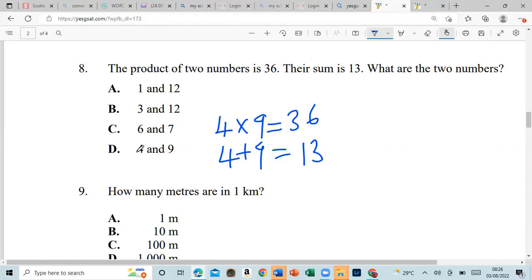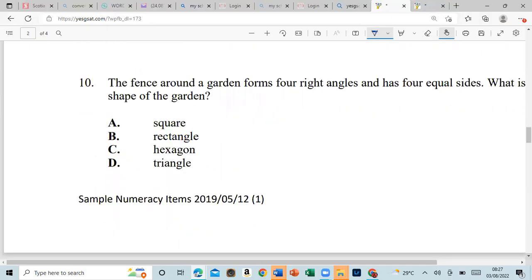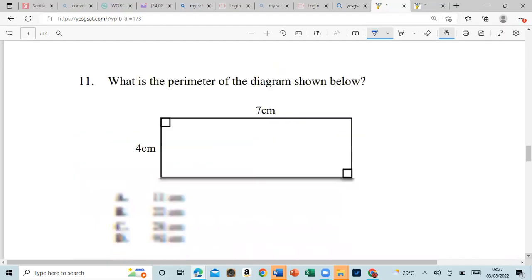Number nine: how many meters in one kilometer? That would be one thousand — kilo means one thousand. Number ten: a fence around a garden forms four right angles and has four equal sides — what is the shape of the garden? That should be a square.